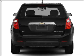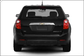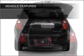Stand out from the crowd with premium wheels. You will appreciate the safety feature of anti-lock brakes. And with these notable features,